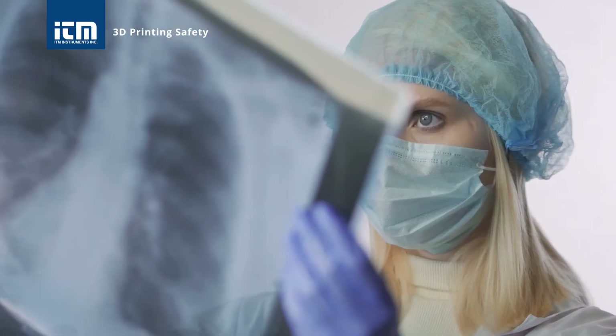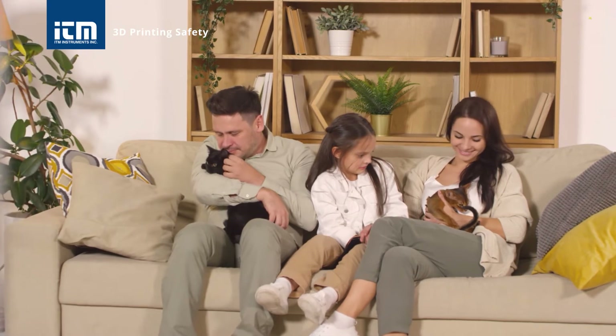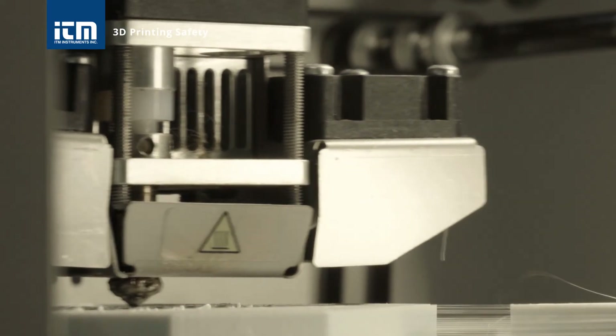3D printer fumes are not yet regulated, but safety precautions should always be taken, especially if children or pets may be exposed to the fumes of the 3D printer.